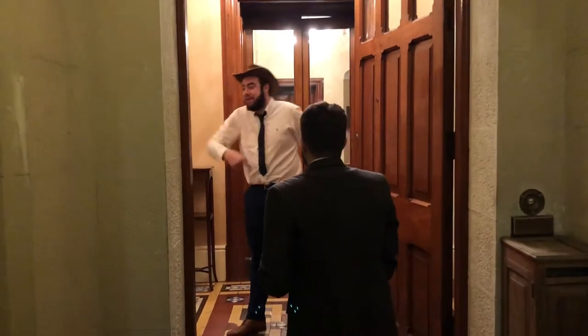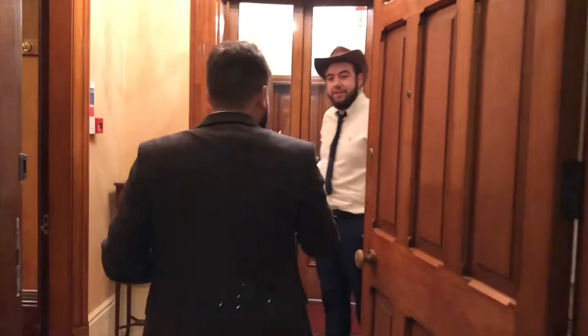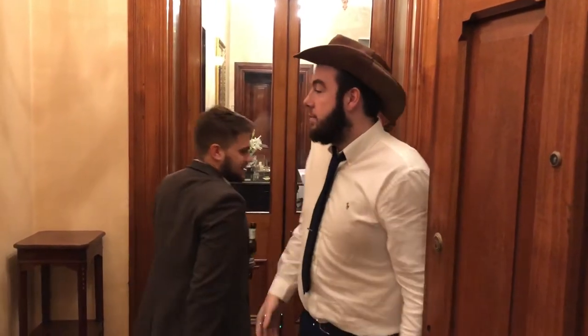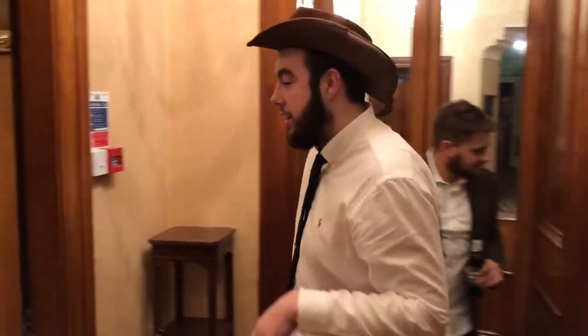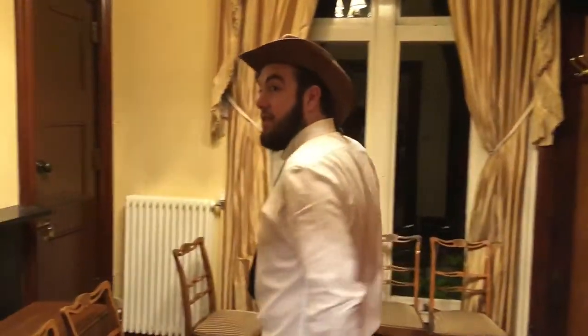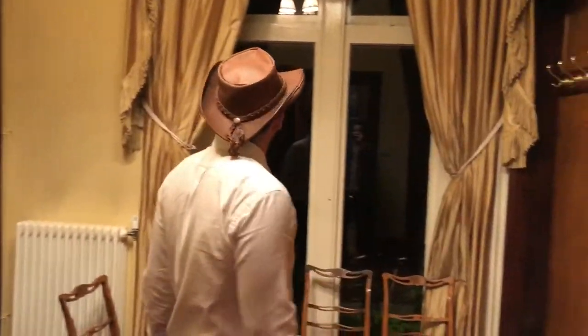Hello everyone and welcome to my crib. Nice to see you. About time you came here. So this is the cloakroom. This is where everyone hangs their coats and stuff. As you can see: coats, jackets, hangers, curtains, lock cupboard. I'll leave you with that.